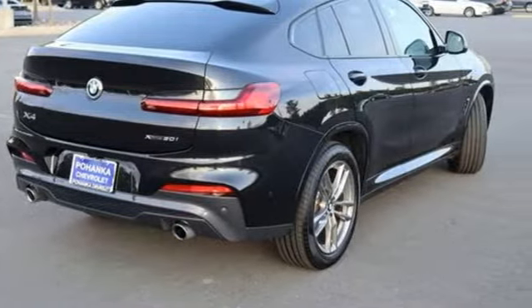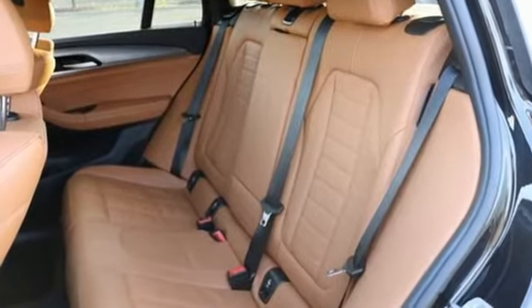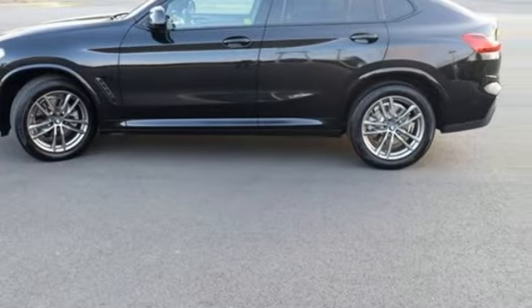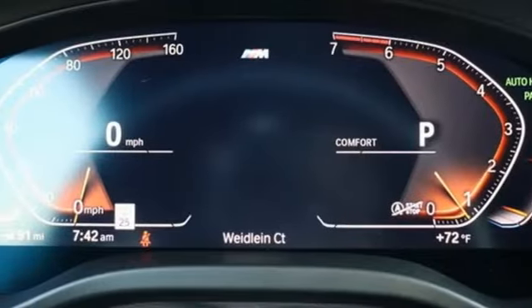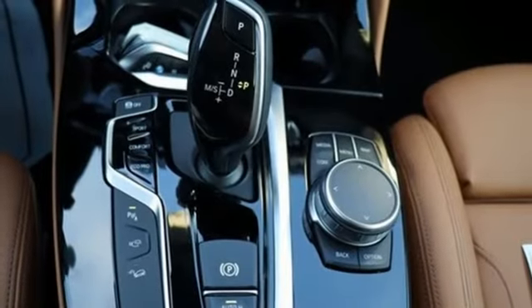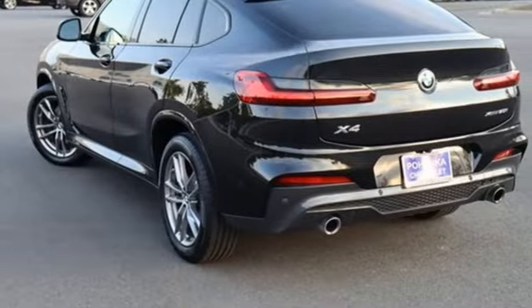It comes with all the amenities you need: intercooled turbo inline four-cylinder engine, four-wheel drive, streaming audio, wi-fi hotspot, dual zone climate control, auto dimming rear view mirror, external memory control, memory exterior door mirror settings, driver memory seats, front and rear parking sensors, and integrated navigation system with voice activation.